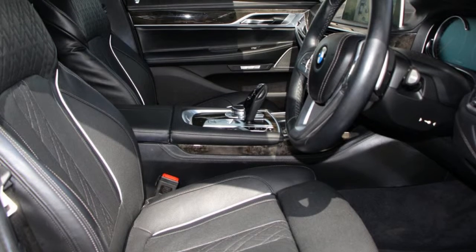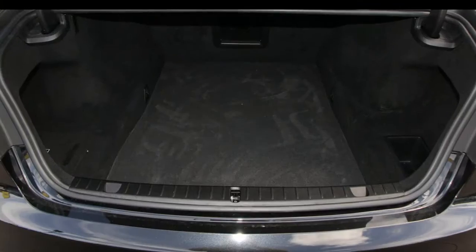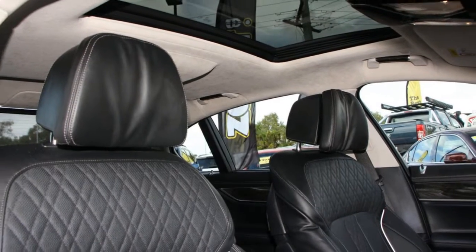Remote central locking, sunroof, cruise control, alloy wheels, air conditioning, power steering and more. If you're looking for a first-rate vehicle, this could be yours today.